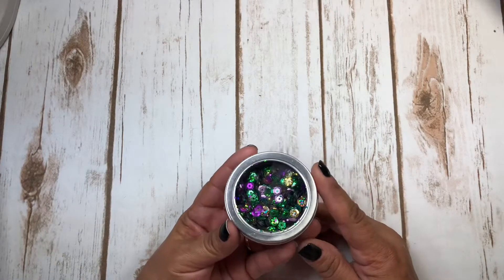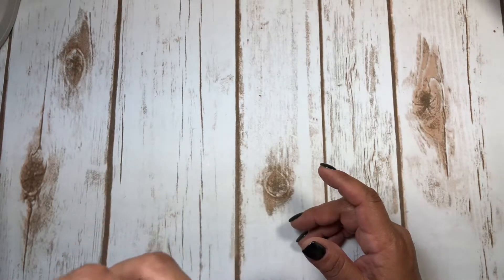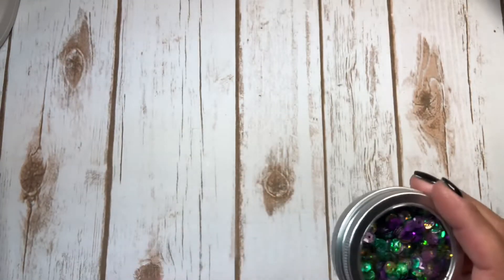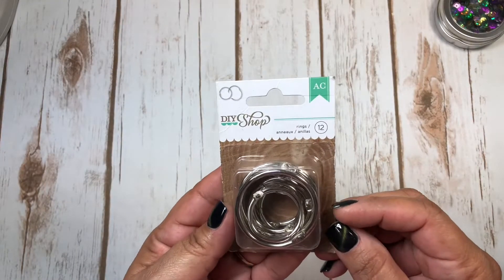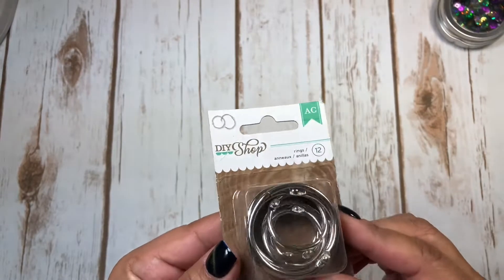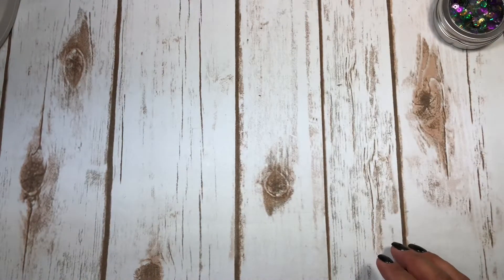Next I found they had some sequins - shaker fillers. They only had a couple and I picked one up for $1.99. Then I saw these rings - two different sizes in the pack - also $1.99, so I picked those up too.